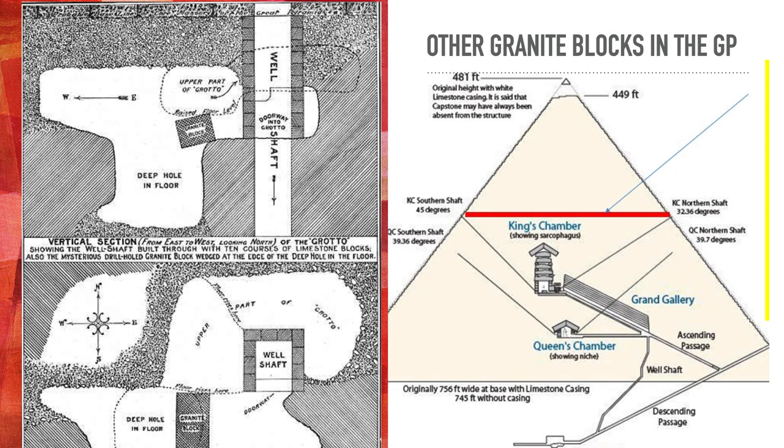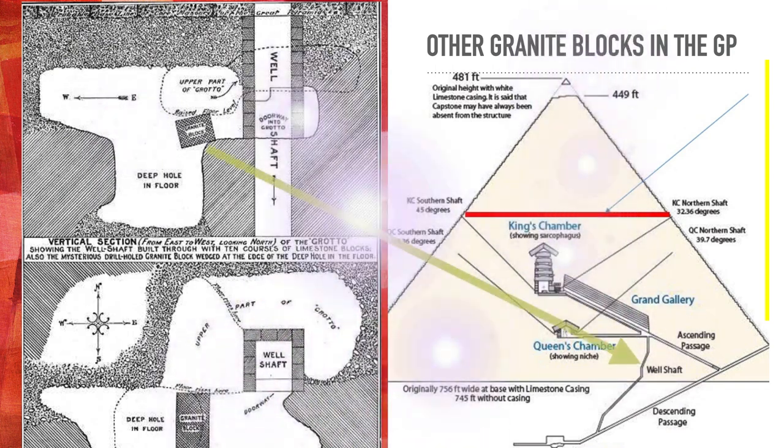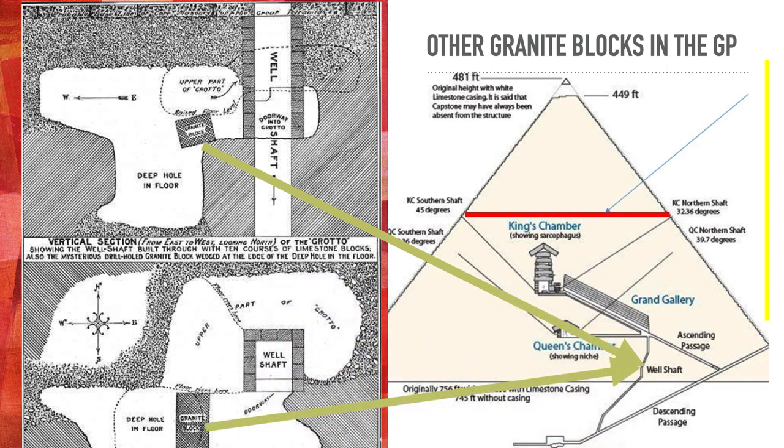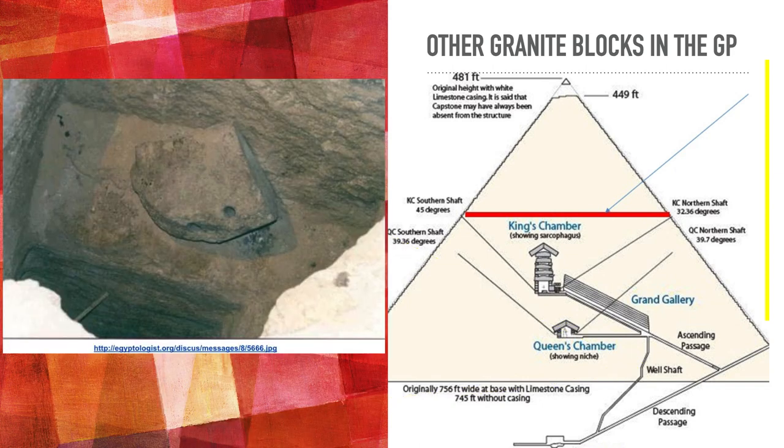Here's another place that granite plugs are, and no one that I know of in recent times has gone to this part of the pyramid. The Director General Ashraf told me they don't let people go there. People probably aren't asking to go there because it's not something people are studying now. That granite block, pictured in this elevation view of the Great Pyramid, is pointing to the well shaft. It's in the well shaft, and looking at a top view, you can see where the well shaft goes down and the granite block is right there — another out-of-place granite block in what is largely a limestone pyramid.